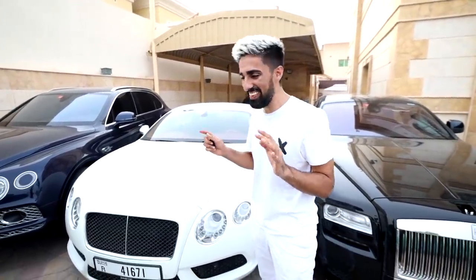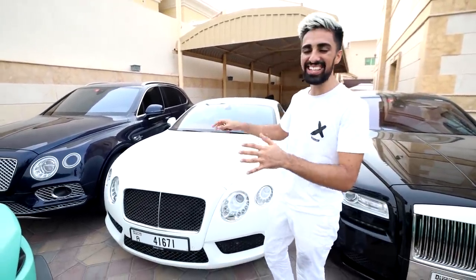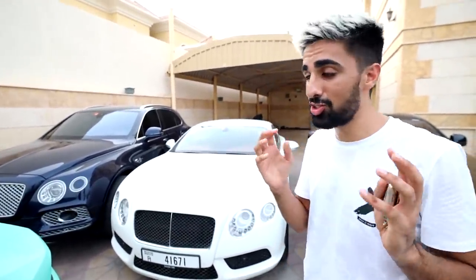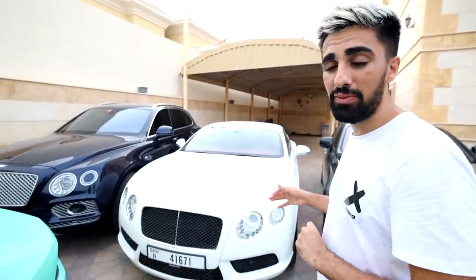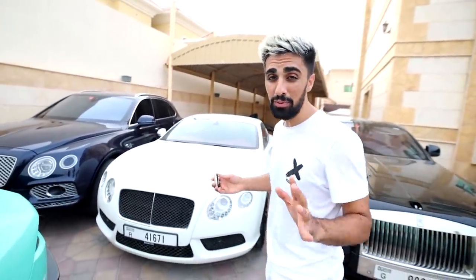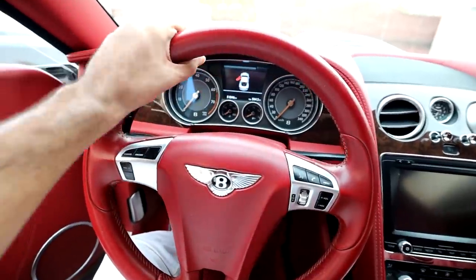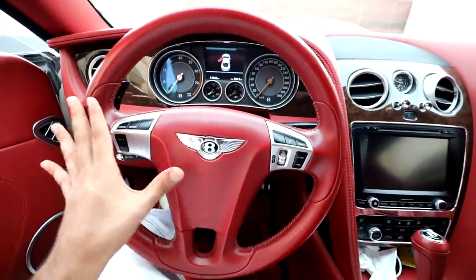The next car we have in the collection is another Bentley — the Bentley Continental GT. This is the most recent purchase of my car collection. Honestly speaking, this car is a lot cheaper than the Bentayga but I love it way more. I just love the way it looks — it has such a sporty look to it. The car has been with me for less than a week and I've fallen in love with it. My favorite thing about this car is the interior. Come let me show you guys inside — Bentley is known for their leather and their interiors. Just look at this — imagine driving this on a daily basis. This view alone is worth it all.